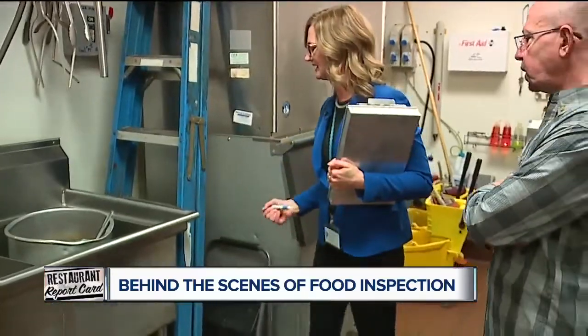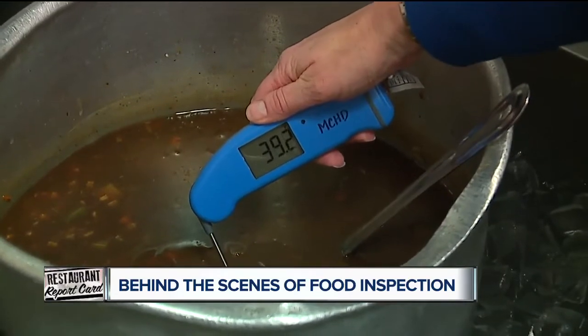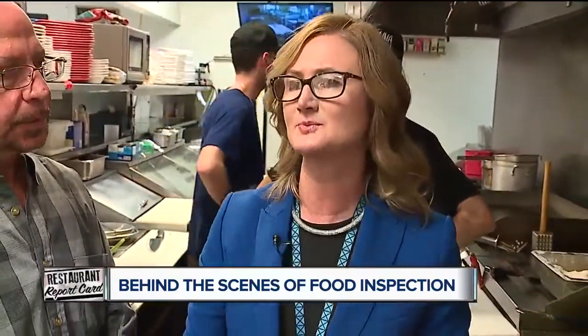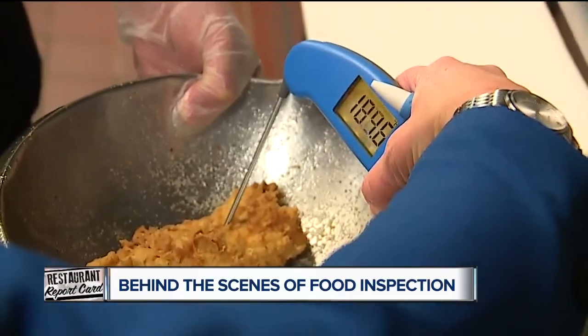What's going on right here? This is my soup for today — ice is used as an ingredient to help speed up the process and cool it down. The inspector confirms it's already down below 41 degrees. Cooking temperatures are one of the most important things — one of the big risk factors. Fish, for instance, needs to be cooked to a minimum internal temperature of 145 degrees in order to be safe.